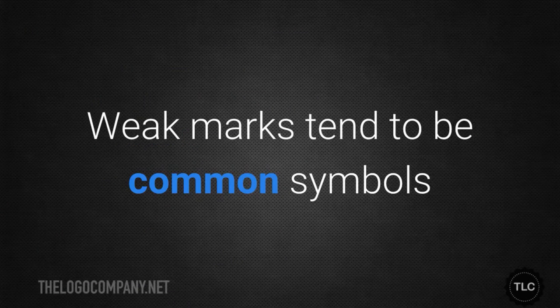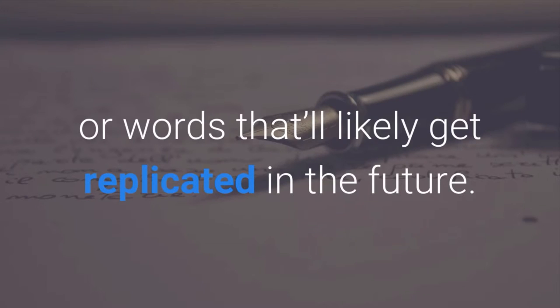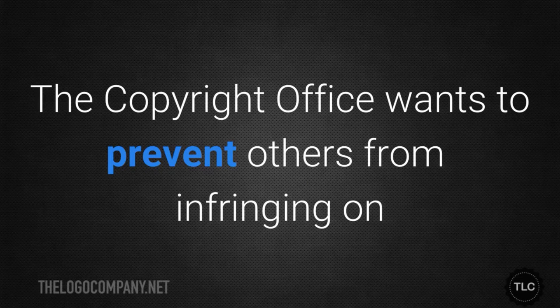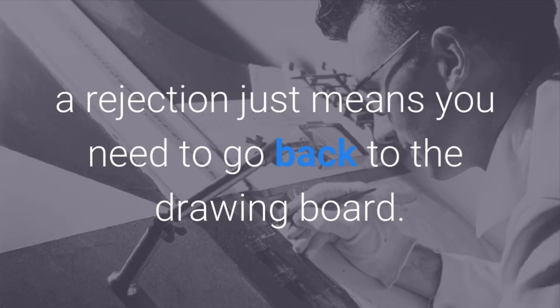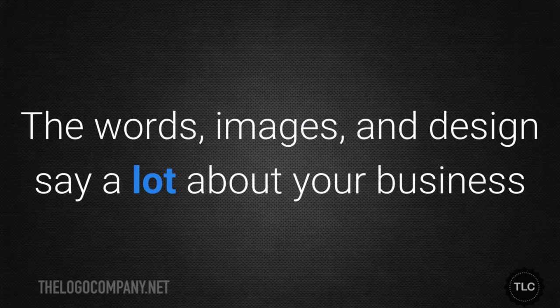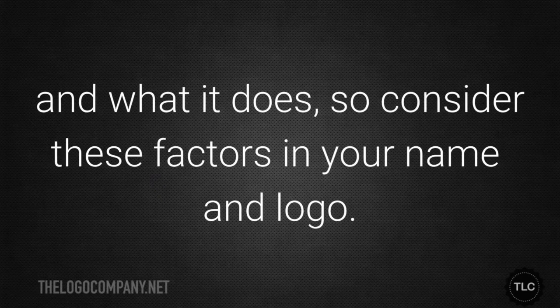How strong is my mark? Weak marks tend to be common symbols or words that will likely get replicated in the future. While the previous section protected other businesses from having their trademarks infringed upon, this section focuses on your business. The trademark office wants to prevent others from infringing on your mark while also keeping the playing field open to new designs. As a business, a rejection just means you need to go back to the drawing board. Know the four different types of marks — there are four commonly used logo types and some are stronger than others. The words, images and design say a lot about your business, so consider these factors in your name and logo.